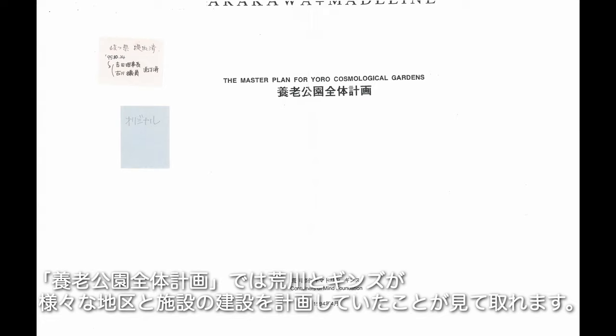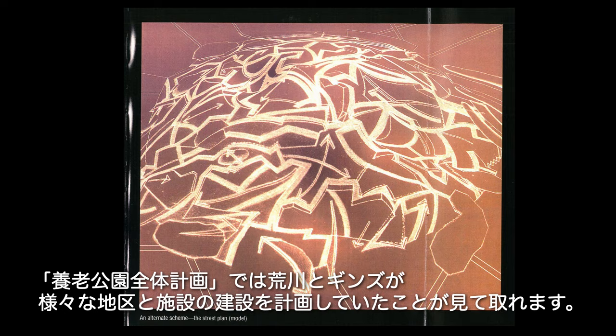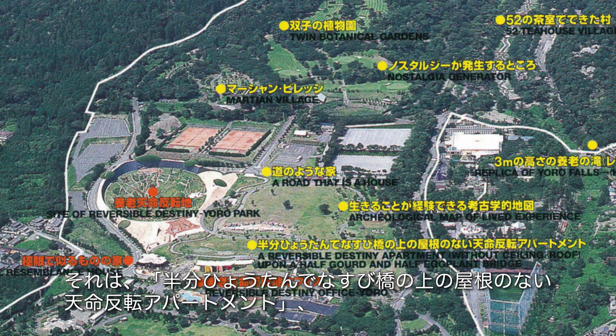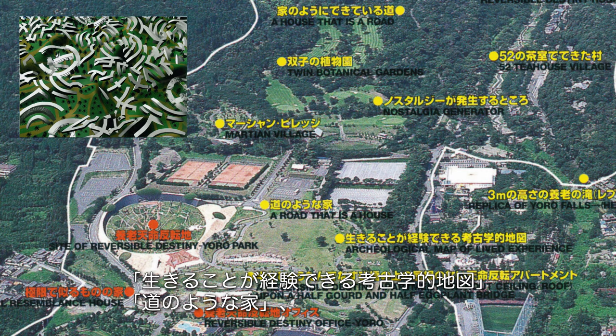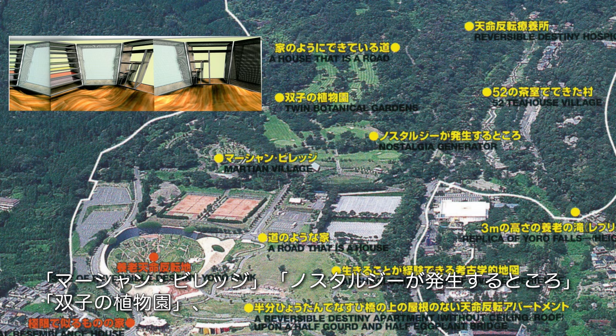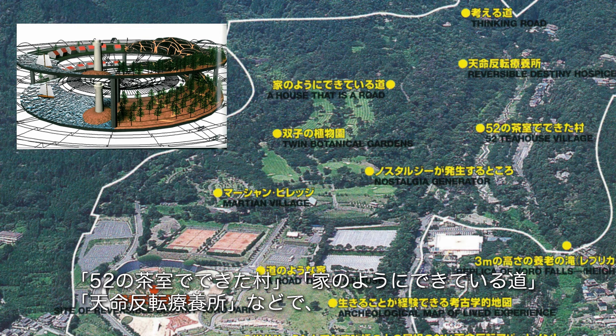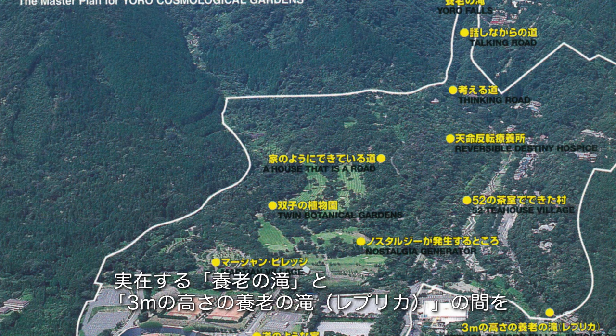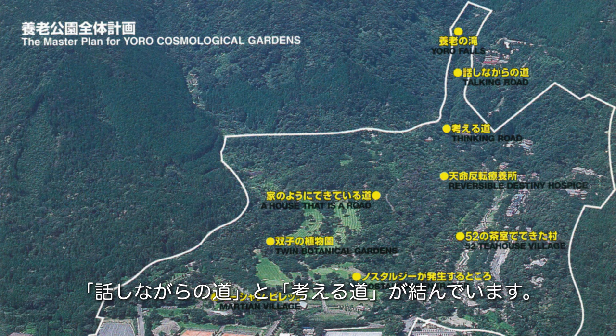In the Master Plan for Yoro Cosmological Gardens, we can see that Arakawa and Gins were planning to construct various sites and structures, such as a Reversible Destiny apartment without ceiling roof upon a half-gourd and half-eggplant bridge; Archaeological Map of Lived Experience; a Road that is a House; Martian Village; Nostalgia Generator; Twin Botanical Gardens; 52 Tea House Village; a House that is a Road; Reversible Destiny Hospice; and between the original Yoro Falls and a replica of Yoro Falls, Talking Road and Thinking Road.